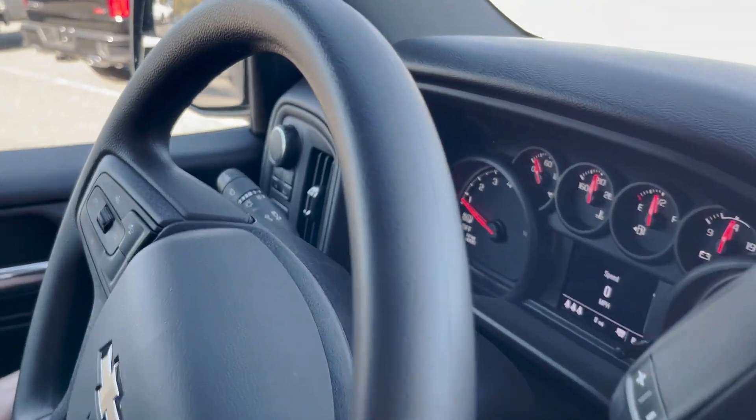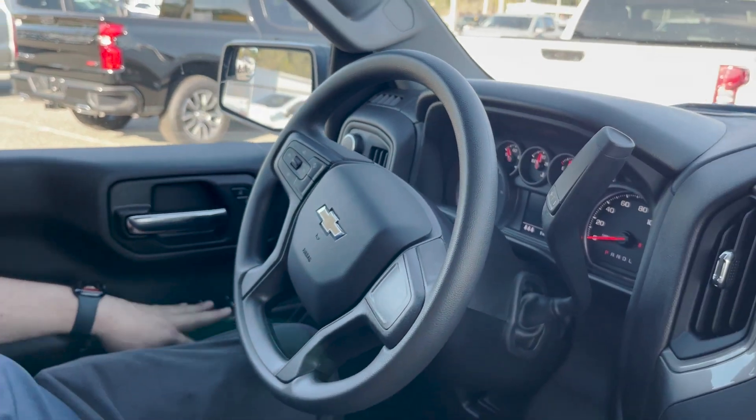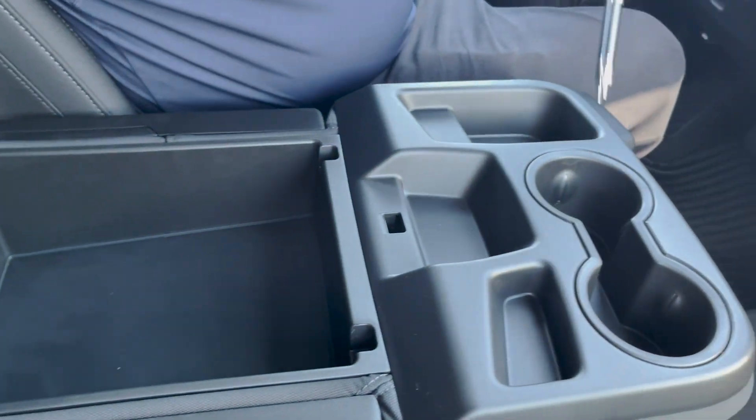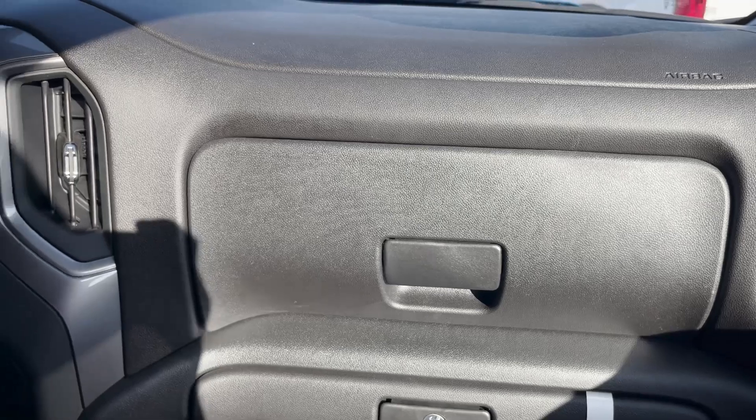Electric four-wheel drive is over here, and there's also a tow haul mode. Automatic headlights, power windows, power locks, and power mirrors. Extra storage in here, your two cup holders right there, lockable storage here and here as well, and there's also another glove box and a cubby up top.